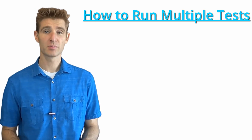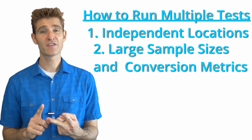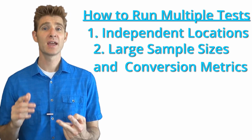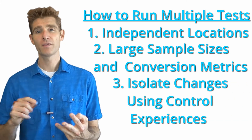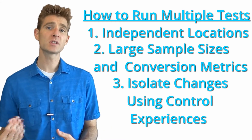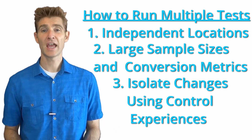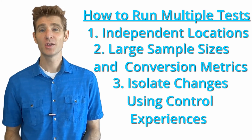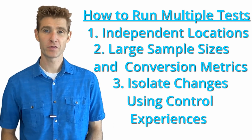So can you run multiple tests? Yes you can — but make sure you look at three things. First, the location: make sure your locations are independent of each other. Second, make sure you have enough sample size in those locations with the right success metrics so you can look at individual variations and get a good read on the data. Third, make sure you're looking at control versus variation across two different tests to eliminate cross-campaign bias. By using the right location, checking your sample size, and evaluating your data properly, you can do more tests, get more results faster, get more learnings, and ultimately drive more revenue for your business.